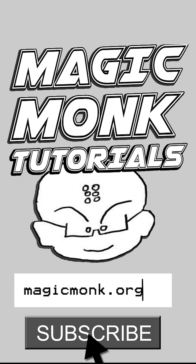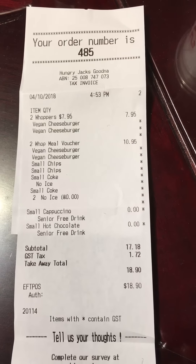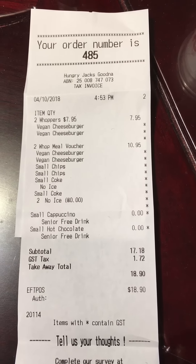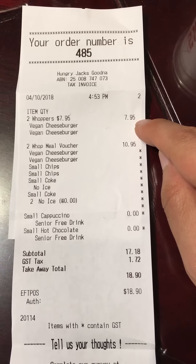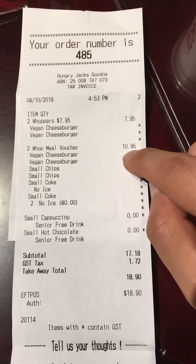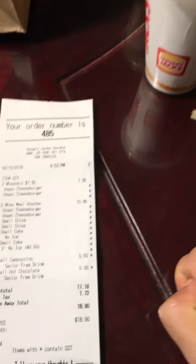Hey guys, this is Eddie the Magic Monk. Today I want to show you how I got two vegan cheeseburgers from Hungry Jack's for $7.95 - as you can see, I have the receipt to prove it. Alternatively, you can also get two vegan cheeseburger meals for $10.95 using this method.